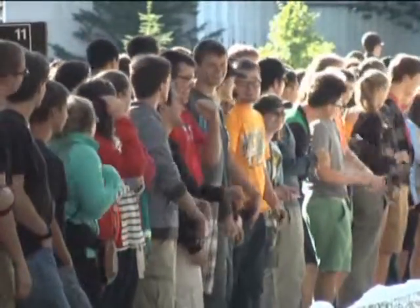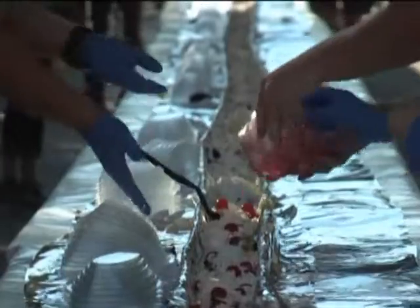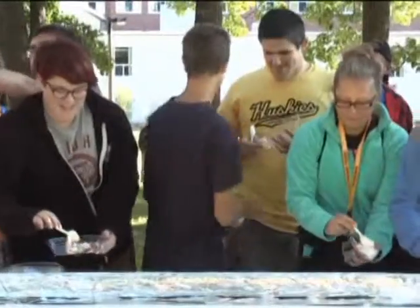It was a part of orientation week for freshmen on campus to help get them acclimated and meet new people. The freshmen say they are looking forward to having a good school year.